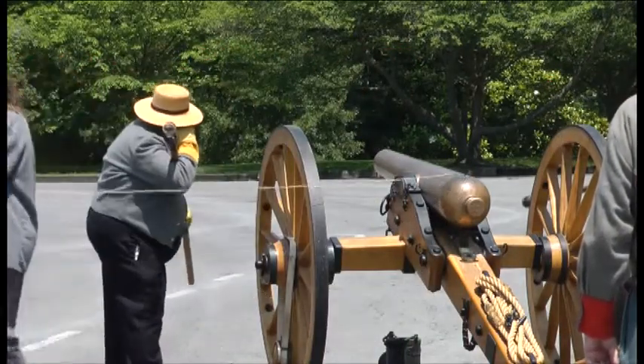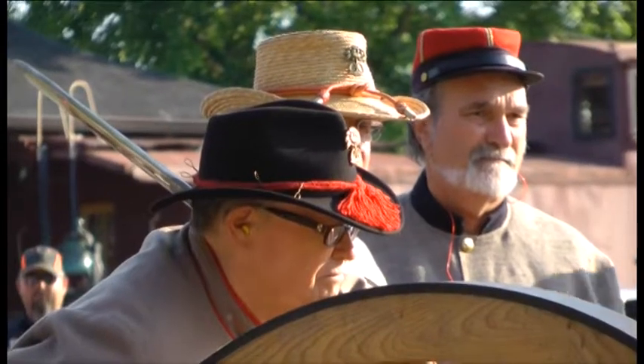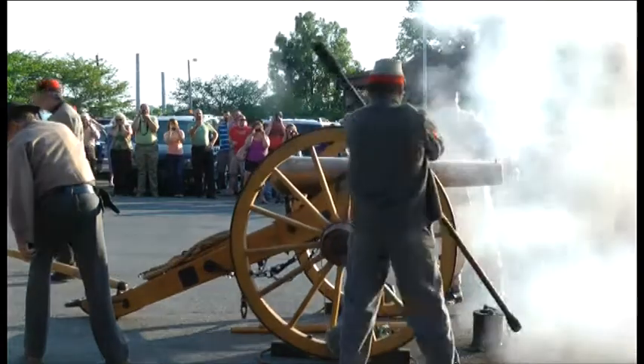At that time, for the war effort, the churches here in Rome donated their bells to be melted down and turned into cannon for the war effort. So the bells from First Methodist Church, St. Peter's Church, may be in that cannon.